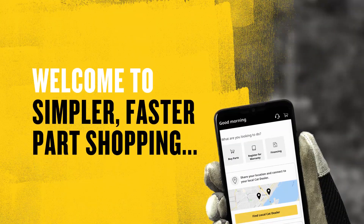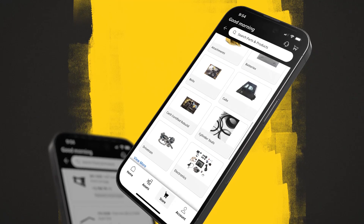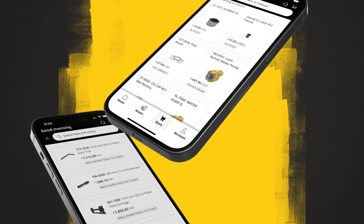Welcome to simpler, faster parts shopping, now on the go! With the new Cat Central app, you can get cat parts and support from anywhere.